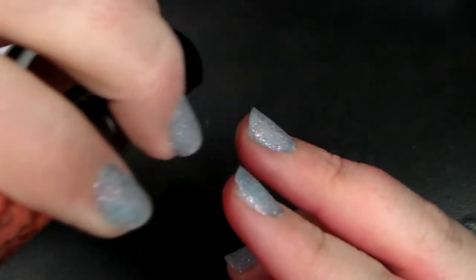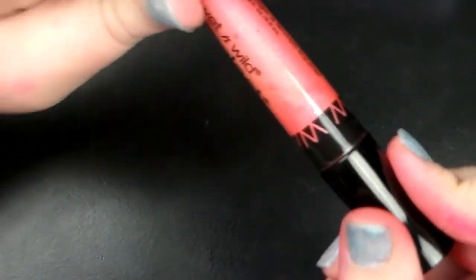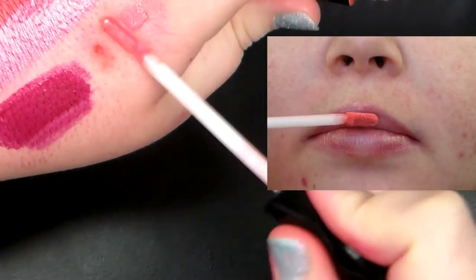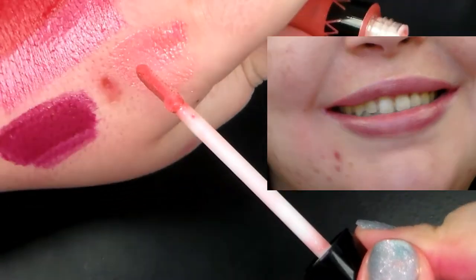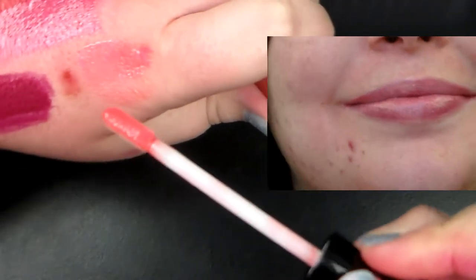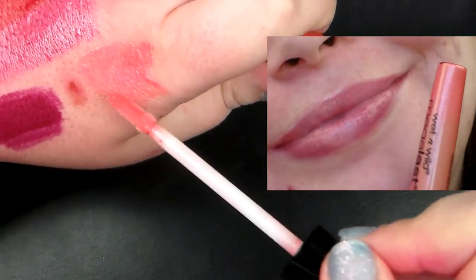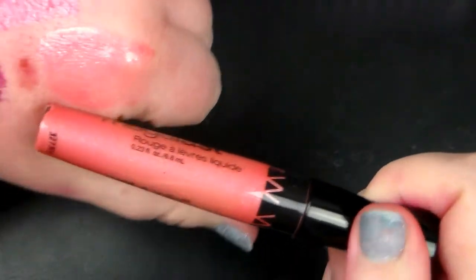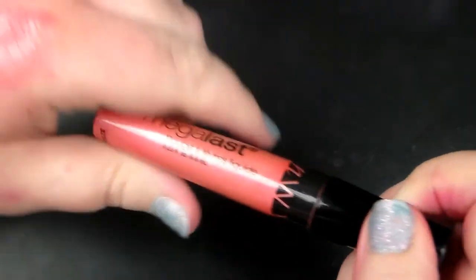The next shade we have here is called Pink Perfection, which is a very nice corally pink shade. I'm excited about this shade. There is the shade right there — just a nice, pale, peachy pink shade. Very, very beautiful. This is like the perfect shade for my lips when I wear a nude shade. This is kind of the shade I go for, so I really like it personally. I'm a fan.